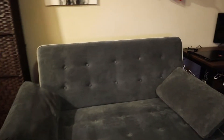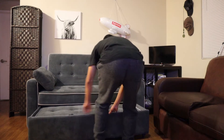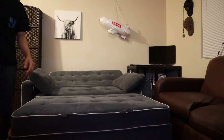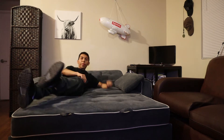The couch itself is actually a bed as well, and I'll show you guys right now. I have to do that every time I go to sleep and it's not that bad, it's just something I have to do. And it's actually really comfortable — surprisingly.